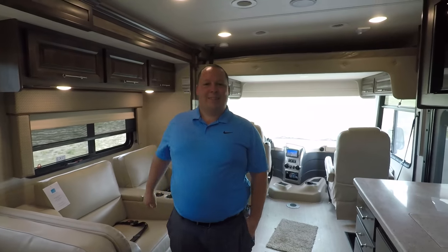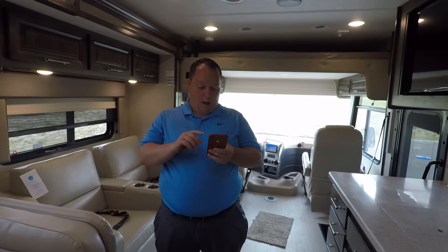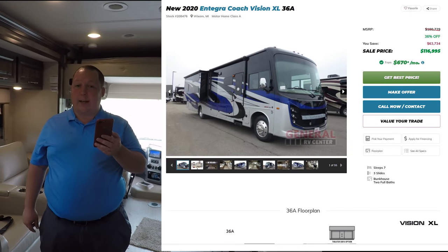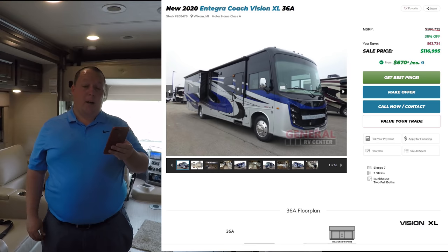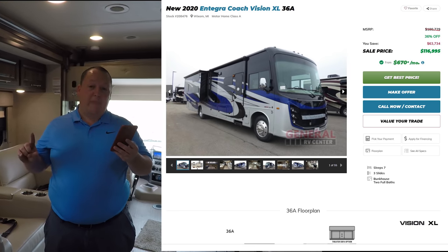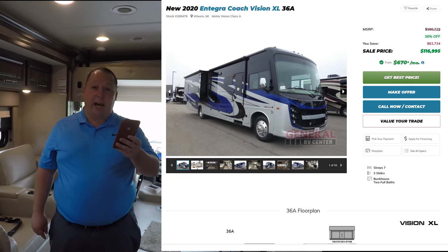Now it's time for the MSRP. MSRP on this motorhome is $180,729. The reason why it's a little bit more is because we do have the full body paint option on this. But the sale price — we're trying to blow these things out — we have it for $116,995, the same sale price as one without full body paint. That is 36% off MSRP.